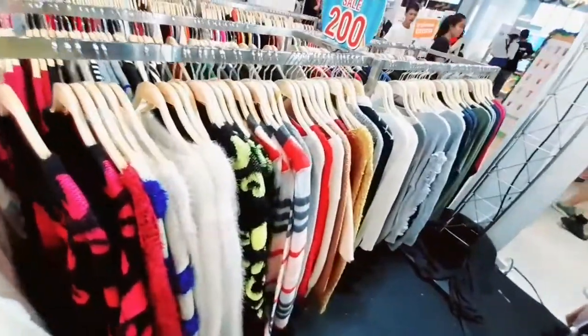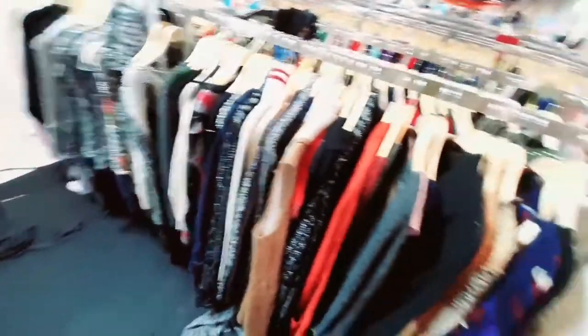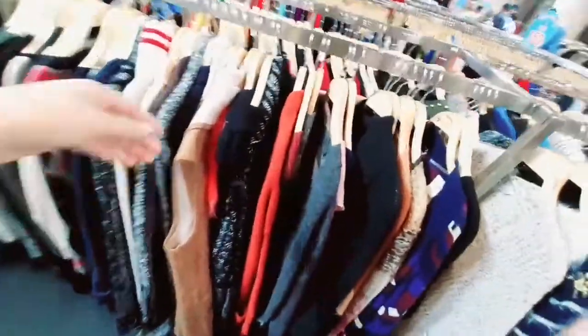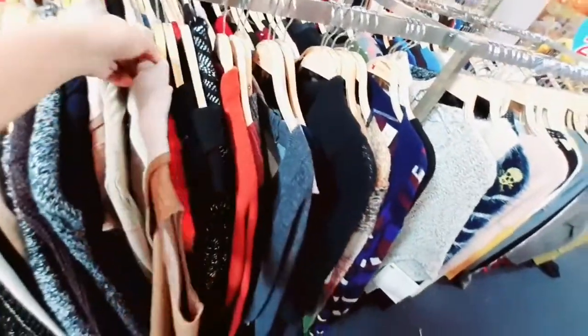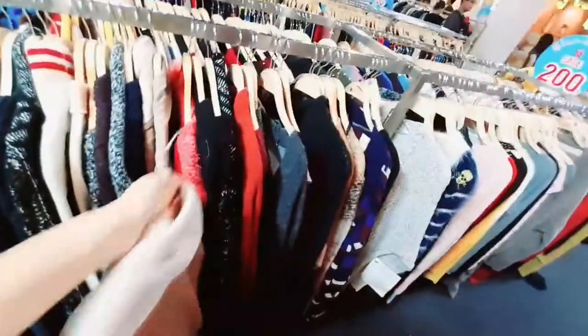I feel very good about these dresses. I feel that I will always prefer to wear covered dresses, similar to what we wear in Pakistan, and here I can find full covered dresses.